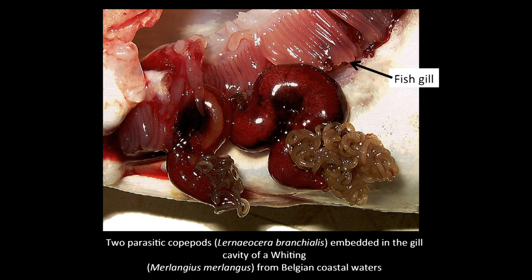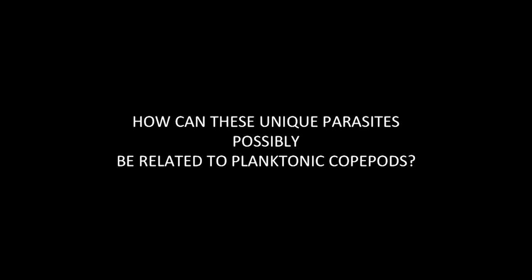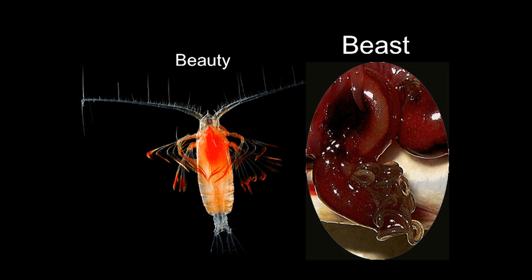Some parasitic copepods look very strange. Those two are parasitic copepod females with egg strings — the string-like structures at their ends. Here are four living in the eye of a halibut. They're unique and they live on very specific parts of the fish. The question someone would ask is: how can these unique parasites possibly be related to planktonic forms? How can that highly modified beast on the right be related to the free-living copepod on the left? You have to go back to the life history to understand.